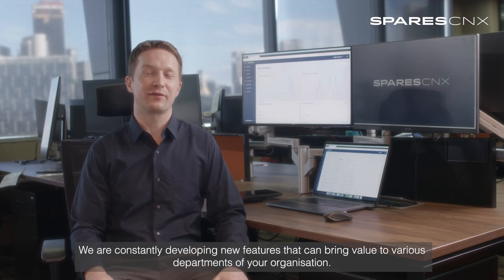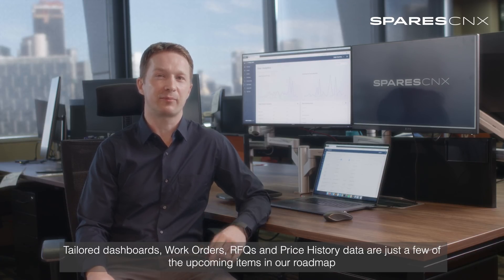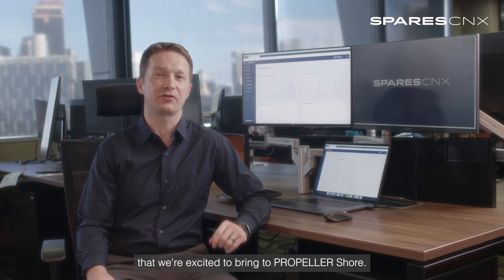We are constantly developing new features that can bring value to various departments of your organization. Tailored dashboards, work orders, RFQs and price history data are just a few of the upcoming items in our roadmap that we're excited to bring into PropellerShore.